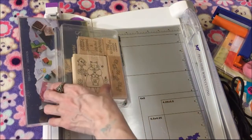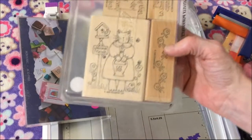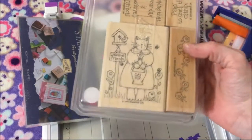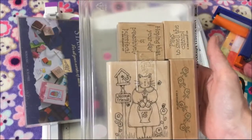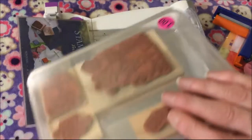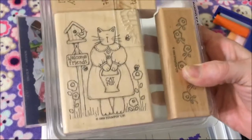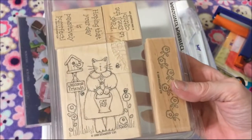She had some stamp sets but some of them I already had, and some were older Stampin' Up sets she had priced too high, so I only got one stamp set. It was three dollars and it's called Positively Perfect. I had to get it because it's got a kitty — it's an older Stampin' Up set but that's okay, it's got a kitty.